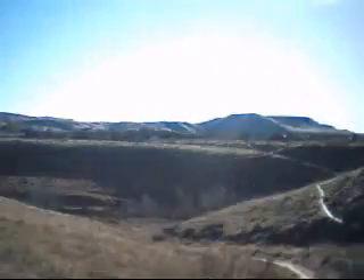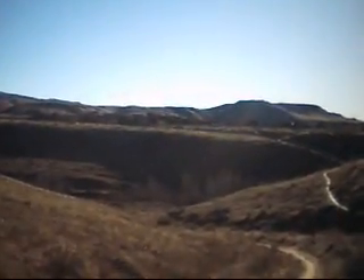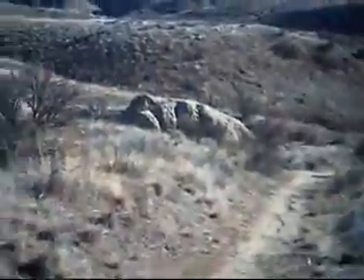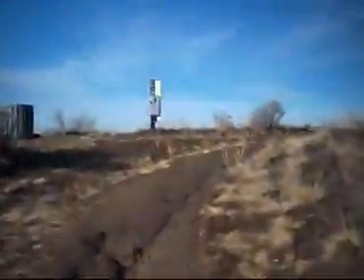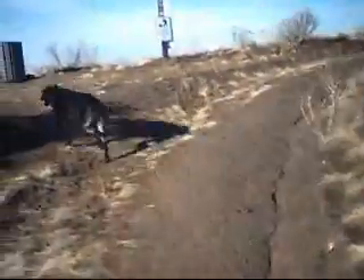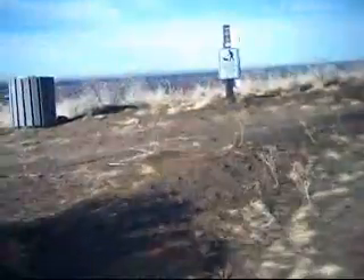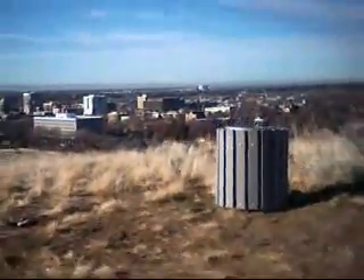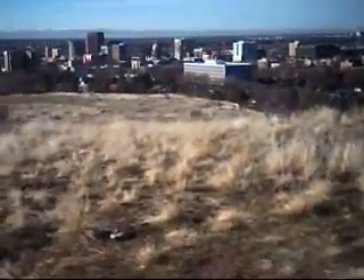We're nearing the top. I haven't come down far — there are the rocks right there. But you're about to get a view that you won't believe. This is right near Boise, just on the outskirts. There's Boise, Idaho, USA.